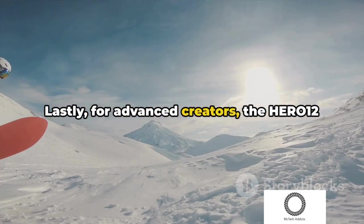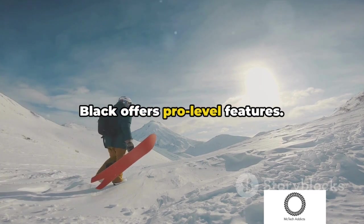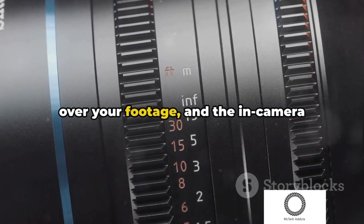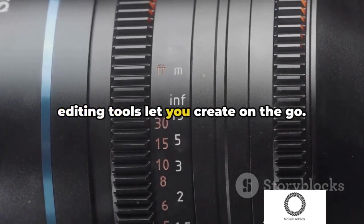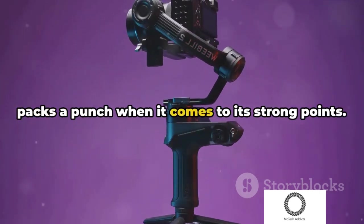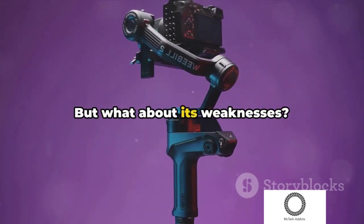Lastly, for advanced creators, the Hero 12 Black offers pro-level features. Flat color profiles give you more control over your footage, and the in-camera editing tools let you create on the go. So as you can see, the Hero 12 Black packs a punch when it comes to its strong points. But what about its weaknesses?